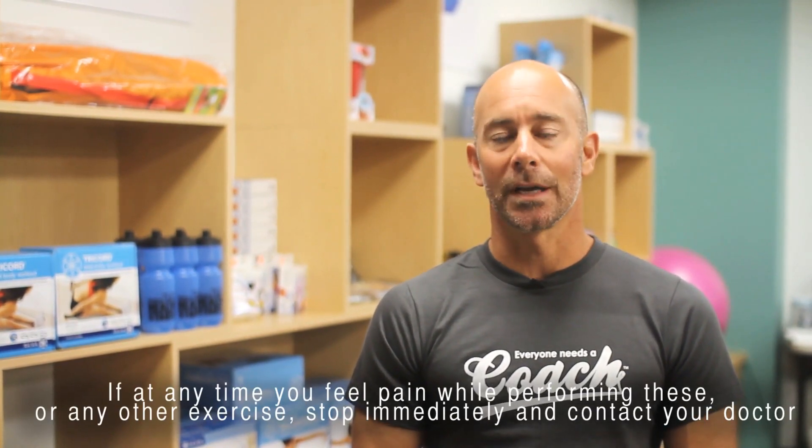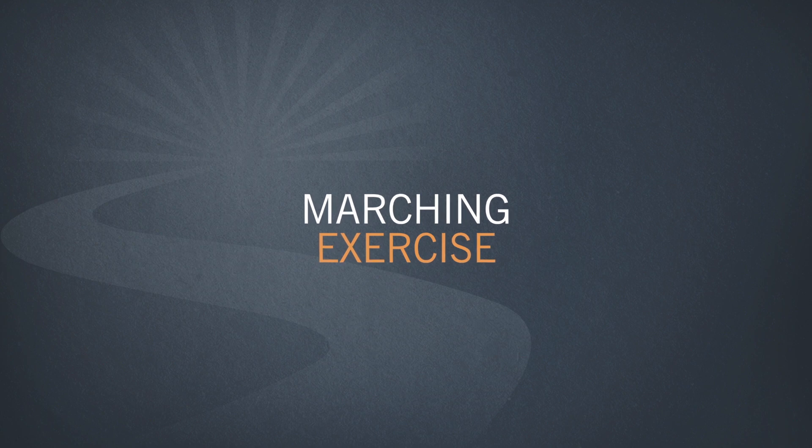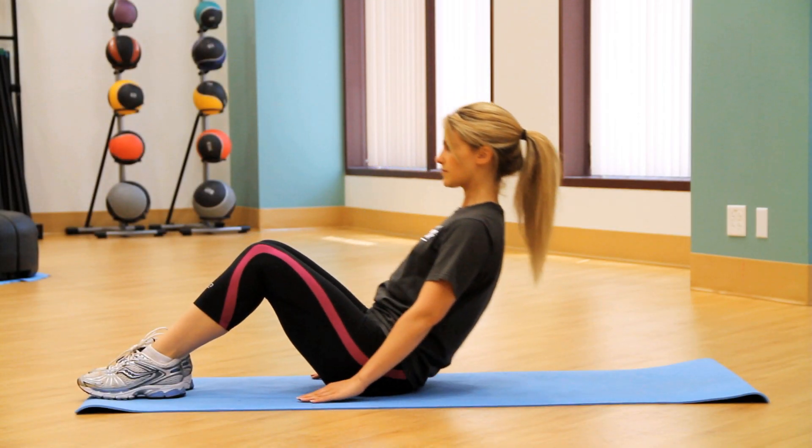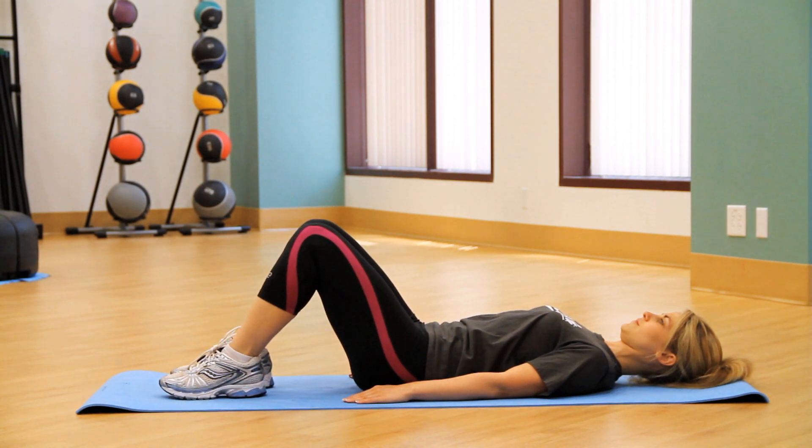So let's begin with the marching exercise. To begin, lie on your back on a mat with your knees bent and your feet flat on the floor with toes pointing straight ahead. Draw in your belly button and squeeze your butt muscles.